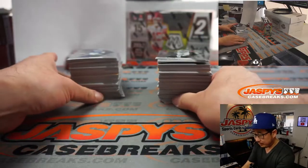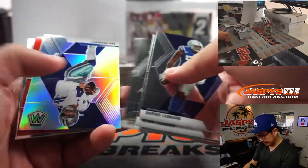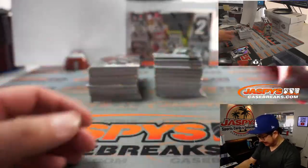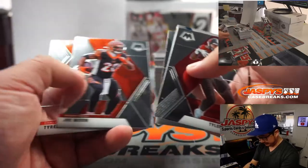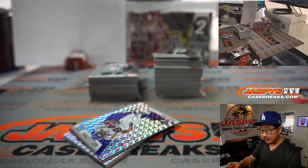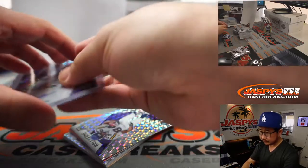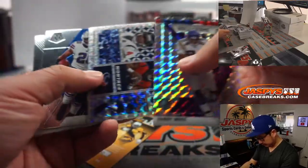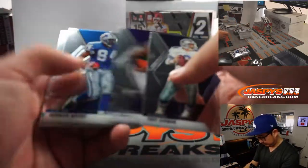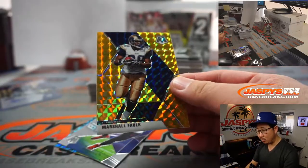Let's see what we've got in here. We have another two boxes, random division breaks, loaded up on Jaspey's casebreaks.com if you want to run this back tonight. It's Dak Prescott. Marshawn Lattimore — didn't he just get in trouble recently? I forget what he was doing. And there's our first autograph, Otis Anderson. That's for the NFC East, Gale with the Giants.